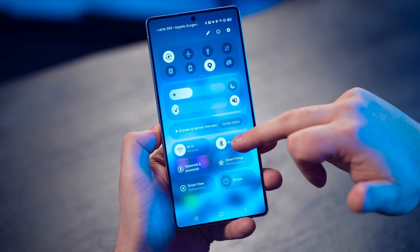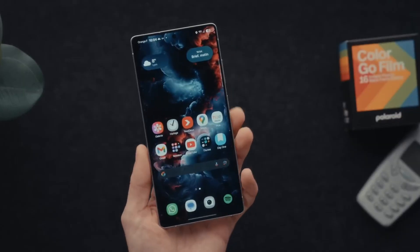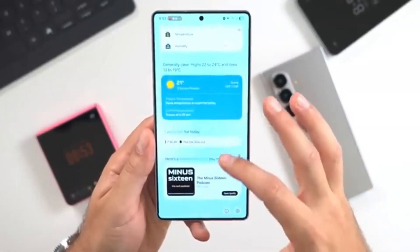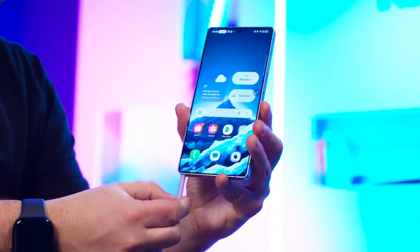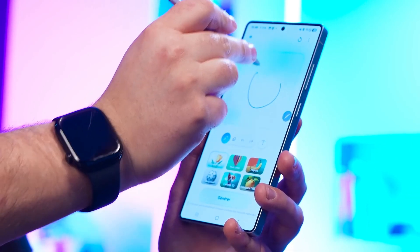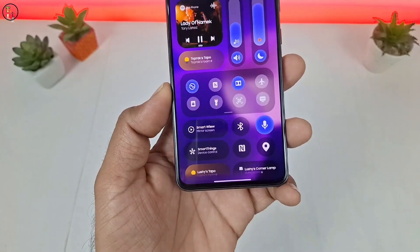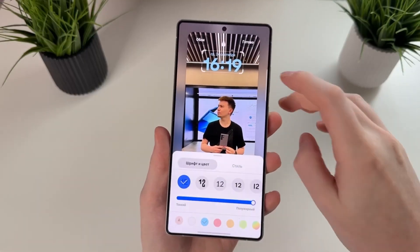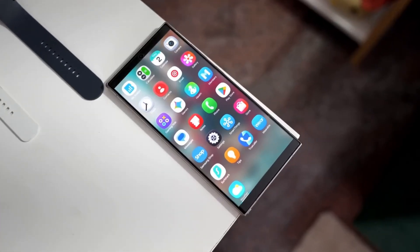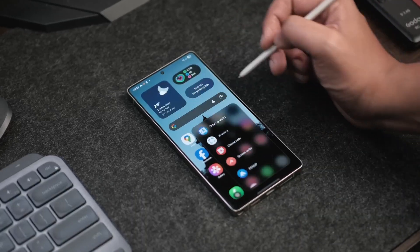So, is One UI 8.5 the smartest Android skin yet? From what we've seen, absolutely. Samsung isn't just upgrading your phone — it's evolving the relationship between you and your device. The AI-driven features, personalization, and design improvements make it feel less like a smartphone and more like a digital partner that truly gets you. If you're as excited as we are, make sure to hit that like button, subscribe to Tech Insights, and stay tuned for our upcoming deep dive on hidden One UI 8.5 settings and performance tips. Thanks for watching — the future of Galaxy is more intelligent than ever before.